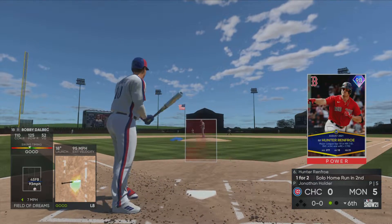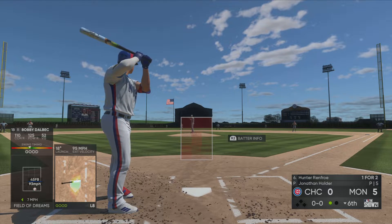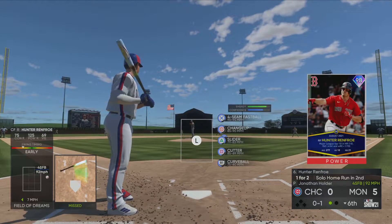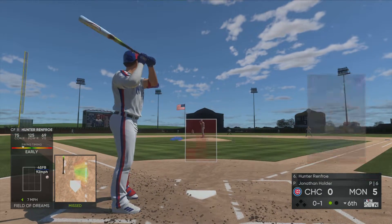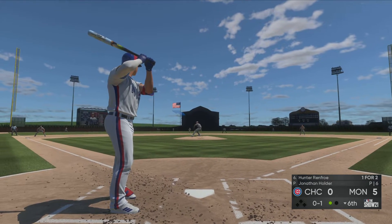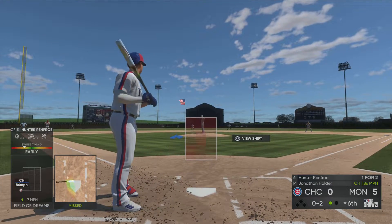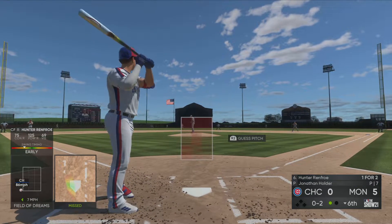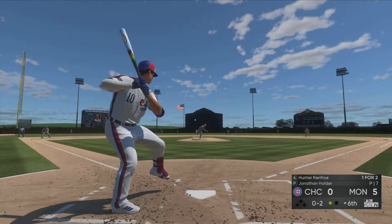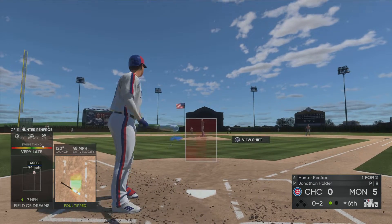Stepping in once again is Hunter Renfro — he comes in one for two with that home run he hit earlier. Ready with the first pitch — oh, what a pitch to start the at-bat there, nothing and one. Holder is at least partially known for a good changeup, and it's not just any change of speed pitch — it dances all over the place. Foul tip held onto behind the plate, it's strike two. Fouled off — he got a mistake right there but missed it. Can't foul that pitch off in a big spot.